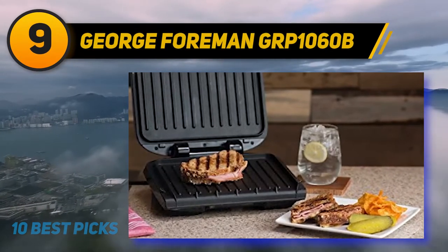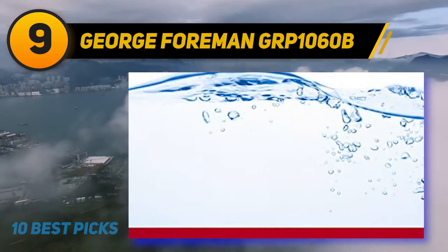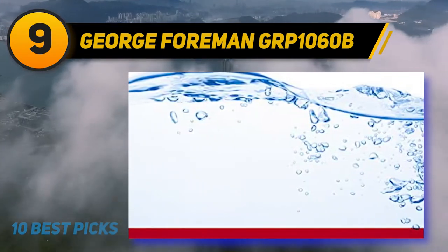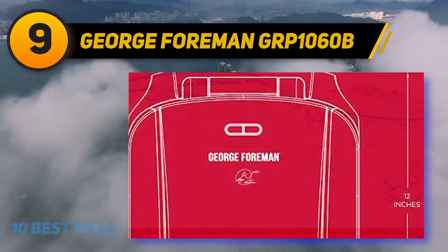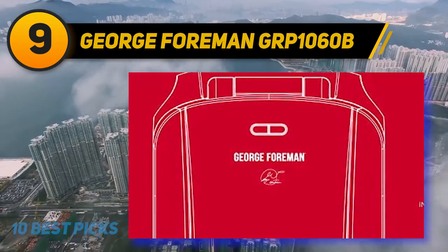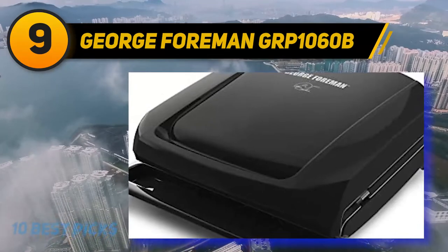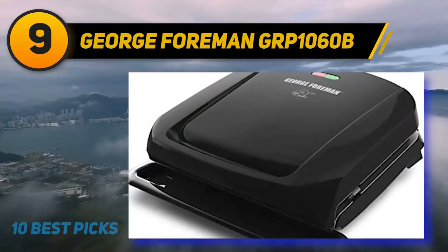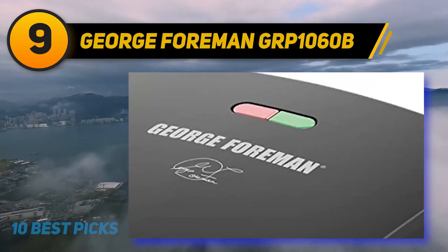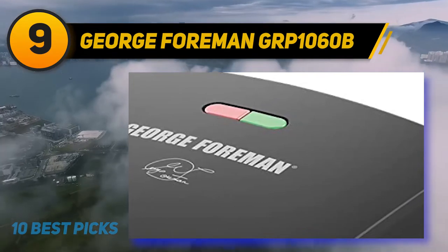At number nine, the George Foreman GRP1060B. With 60 square inches of grilling surface, it lets you make up to four servings of everybody's favorites all at the same time. The four-serving area is perfect for burgers and chicken for the whole family, or for a smaller mealtime complete with grilled vegetables. The removable plates allow for easy cleanup — just put them in the dishwasher after grilling and they'll be ready to go for your next mealtime.